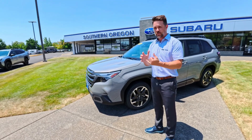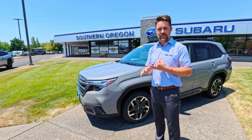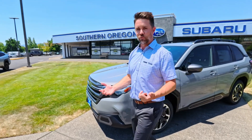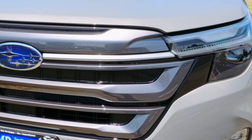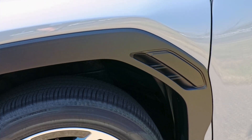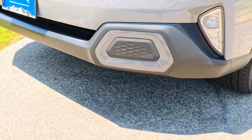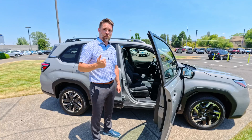It keeps what's true to Subaru, which is all-symmetrical all-wheel drive and more ground clearance than any other car in its class — but they've added some real beauty to it. You've got a bigger, more beautiful front-end grille and these nice wheel arch accents, which kind of accent the fact that Subaru is completely off-road capable.